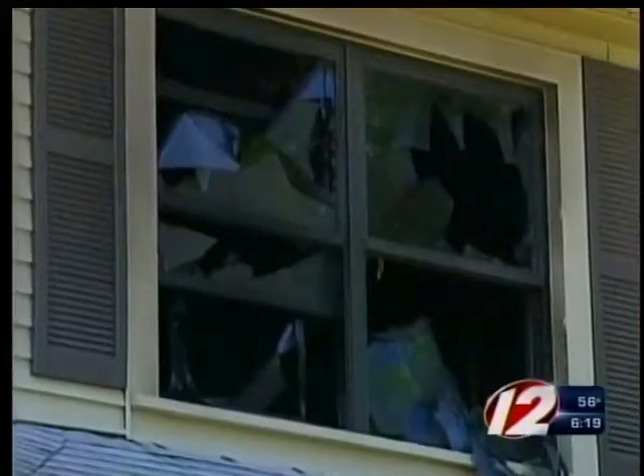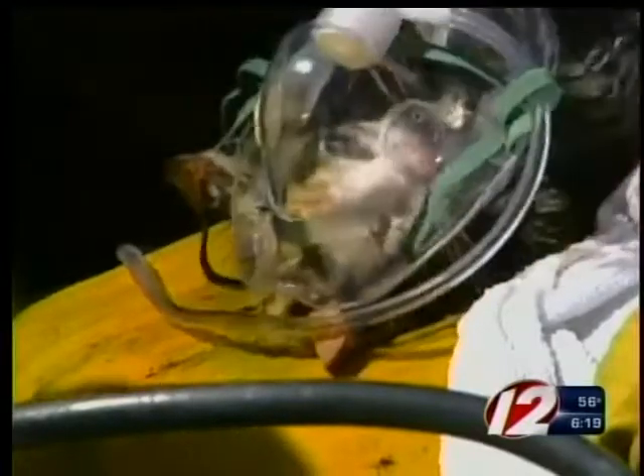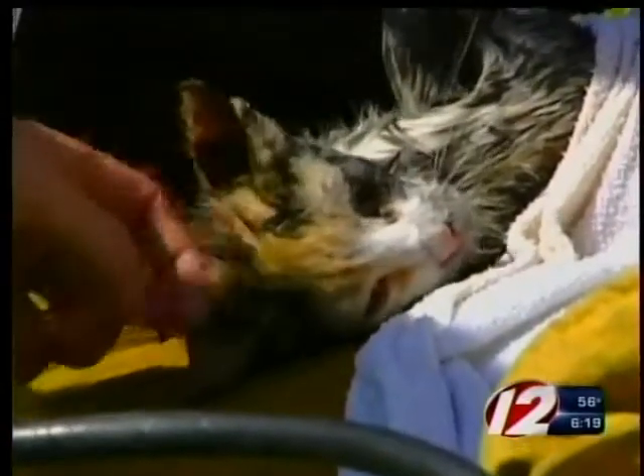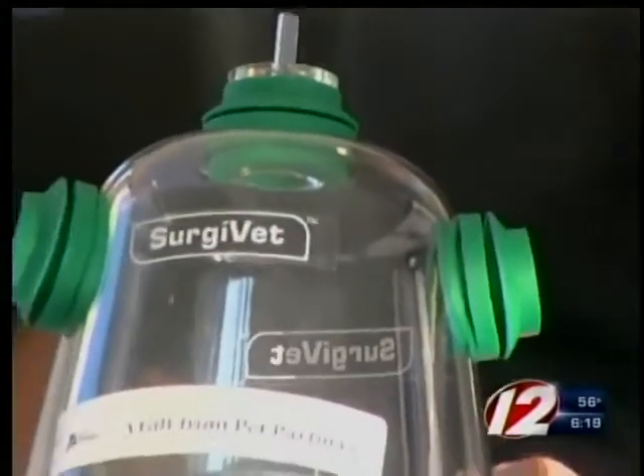This is video from 2001. A Pawtucket firefighter is applying an oxygen mask made for people to this cat. The cat survives and can thank the firefighters for that. But since then, technology has been upgraded. Now there are masks made specifically for cats and dogs.